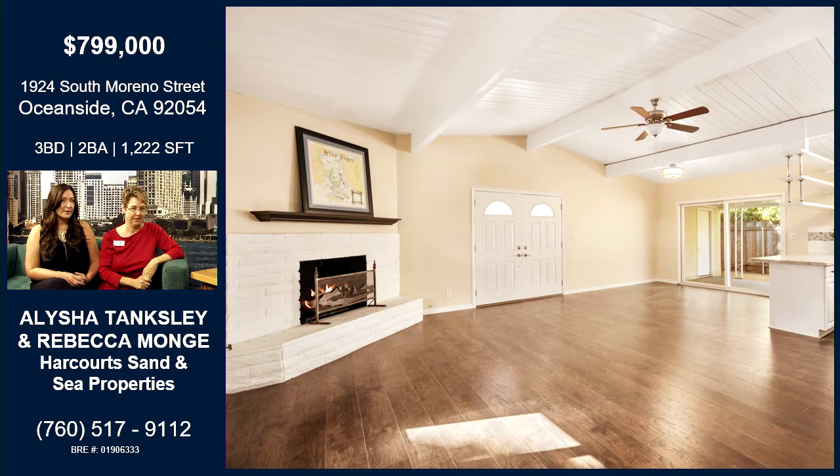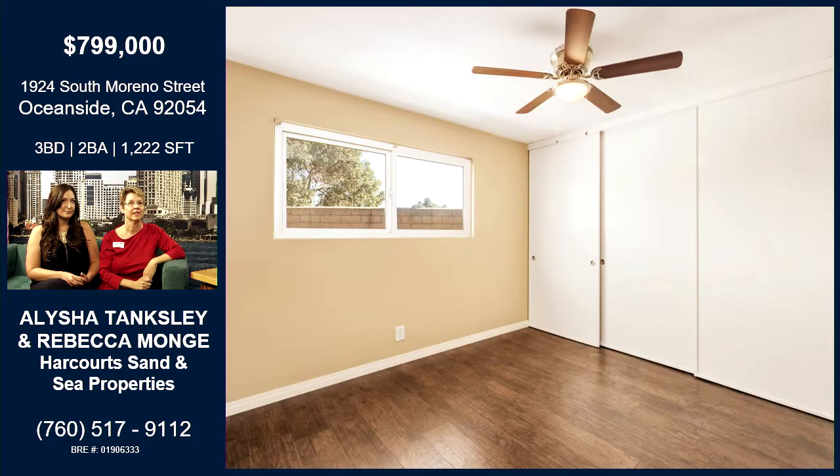Lots of natural light. This house really encompasses everything that buyers are telling us they want right now — it's light, it's bright, open concept, great indoor-outdoor flow. You can see out the patio doors there, and there's a nice awning where you can set up some outdoor living space. The flooring is beautiful and it continues throughout the home.